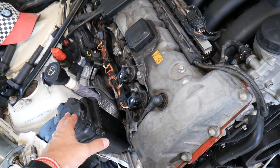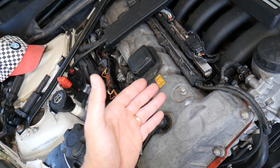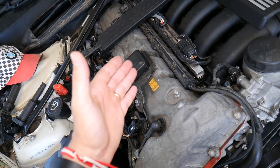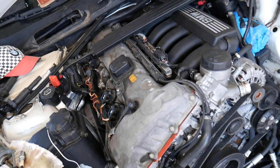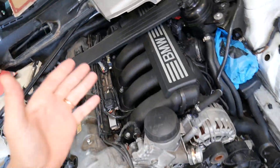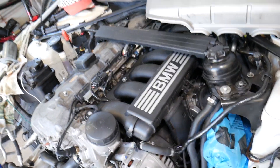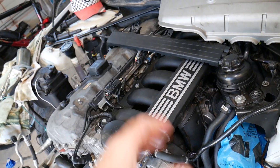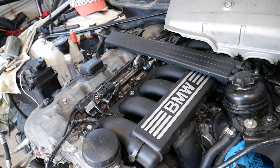A bad head gasket can also cause misfires. Check that you're not losing coolant — if you are, you may be burning it through the engine. If the head gasket is leaking coolant into one of the cylinders, that coolant can wet the spark plug and cause a misfire. This is very common on engines that have been overheated, so make sure you never overheat your engine.